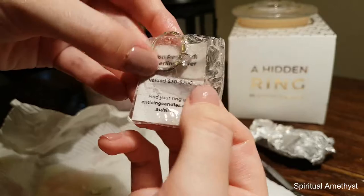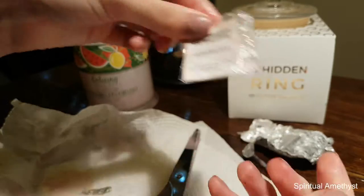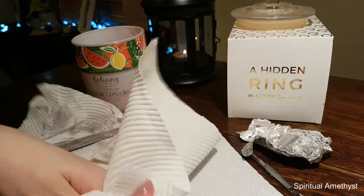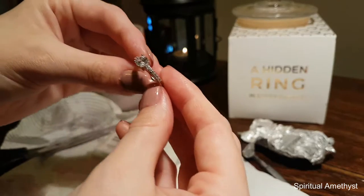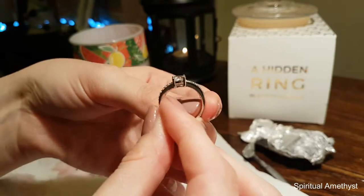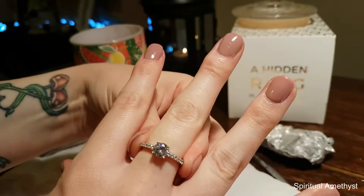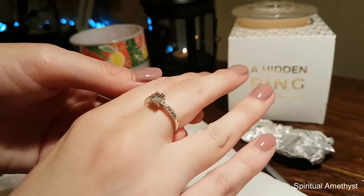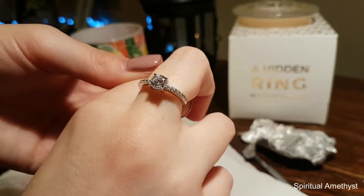Okay, so in here it says 'Revealed — sterling silver, valued $30 to $200.' I do believe this ring is a size 6. Oh, way to go! Holy mother of Mary, oh my goodness — oh, it did so well. Wow, that is stunning. Oh my goodness.